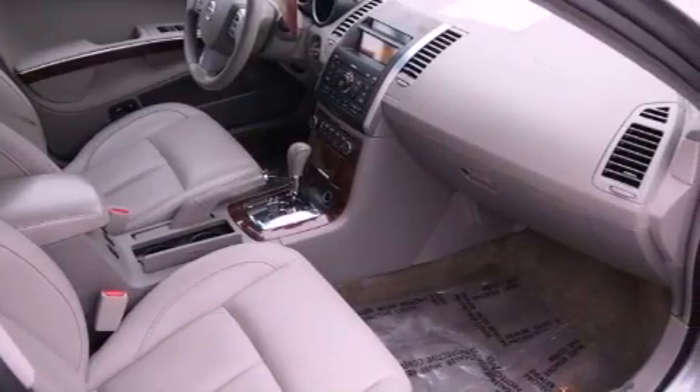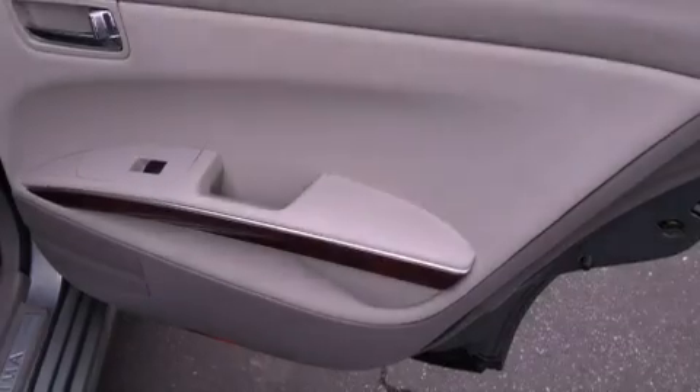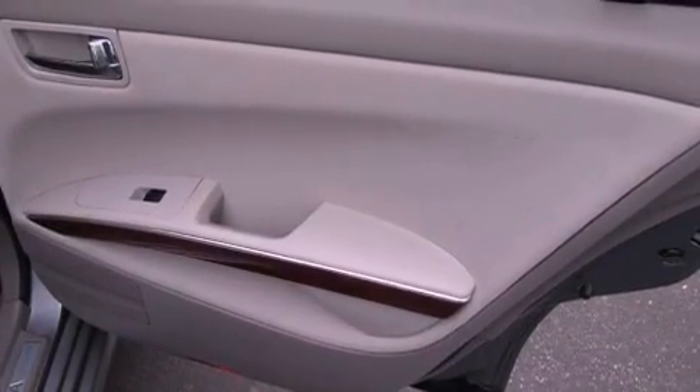Side impact airbags, a split folding rear seat, external temperature display, and a sunroof enables you to fill the cabin with fresh air at the push of a button.